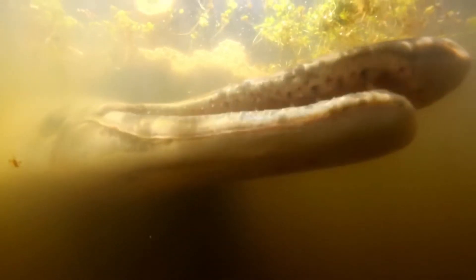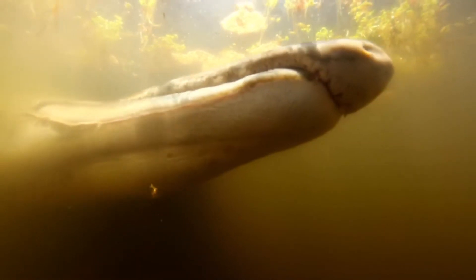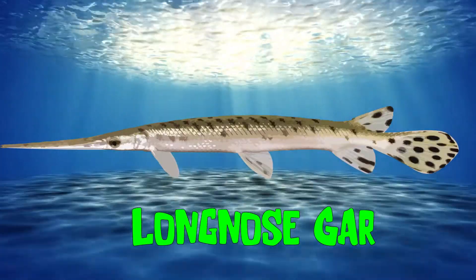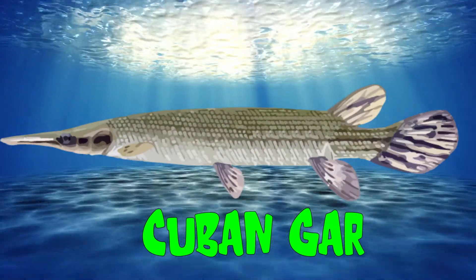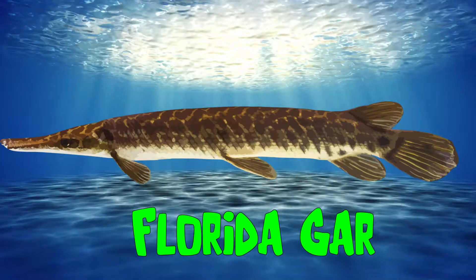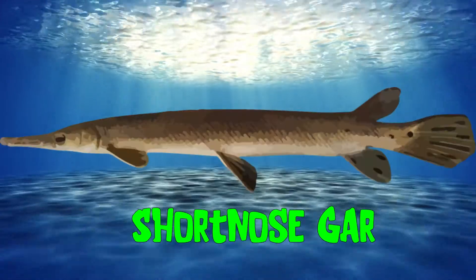Gar fish have long jaws and sharp teeth. There are seven species of gar. They live in the warm, freshwater streams and rivers of North and Central America. They can sometimes be found in brackish, slightly salty, or stagnant water.